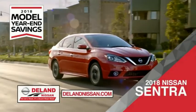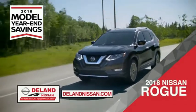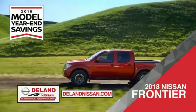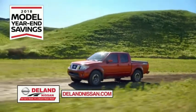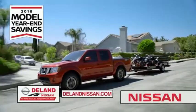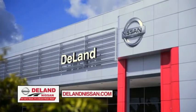Save on the 2018 Nissan Sentra, impressively styled and crafted just for you. Or the family-friendly SUV crossover — the 2018 Nissan Rogue or Rogue Sport. Or work smart and play hard in the 2018 Nissan Frontier Truck. Save big on all 2018 models before the end of the year, but only while supplies last. It's not just a Nissan — it's a Deland Nissan.